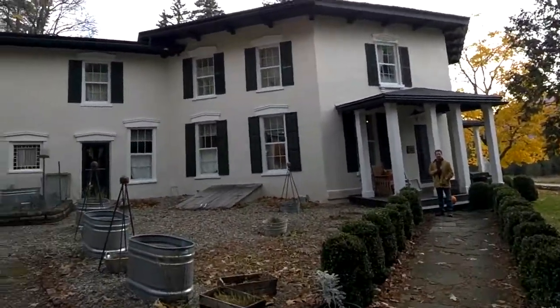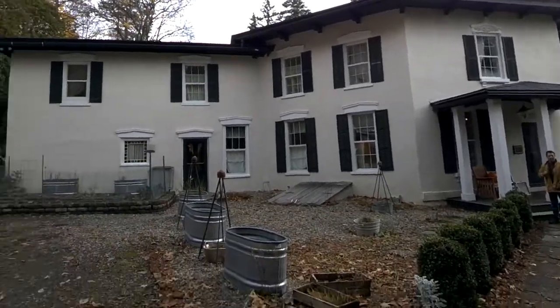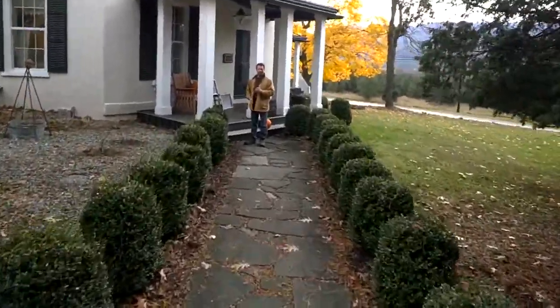We are here in Hammondsport, and I am at a bed and breakfast, an octagonal house called the Black Sheep Inn. Mark has agreed to give us a little bit of a tour of this remarkable historical place.